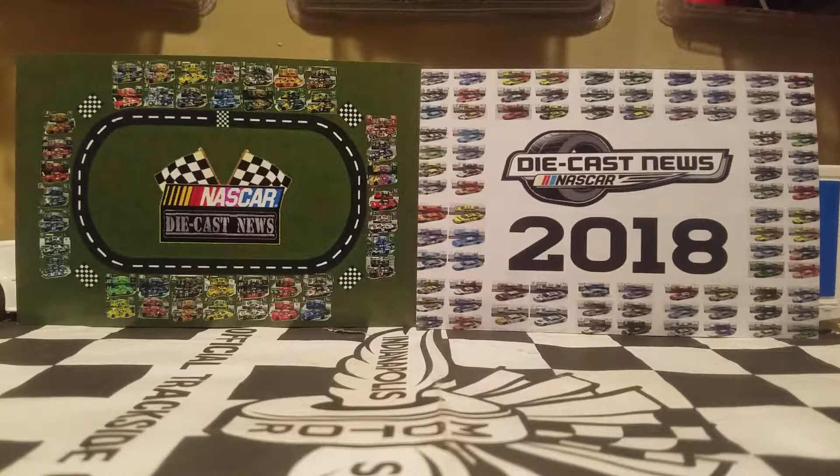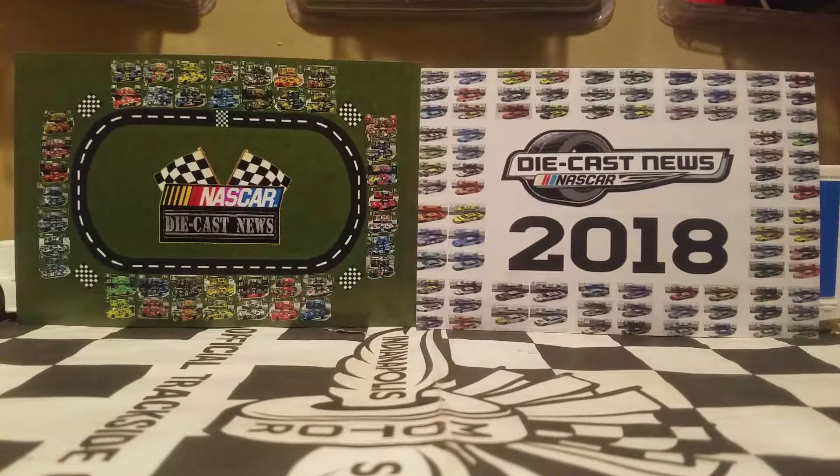What's going on NASCAR Authentics collectors and diecast reviewers on YouTube? This is Original Big Riot here, and welcome to another NASCAR Authentics diecast review on my YouTube channel.